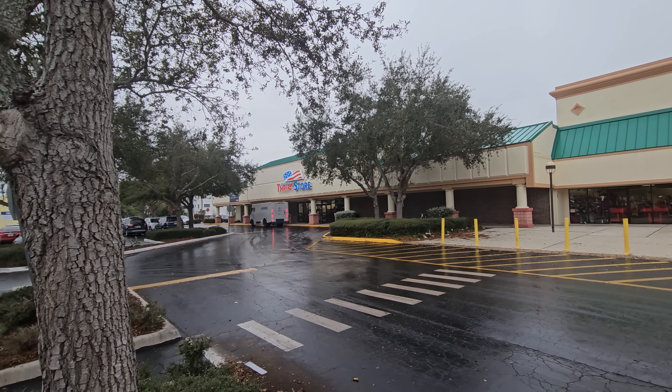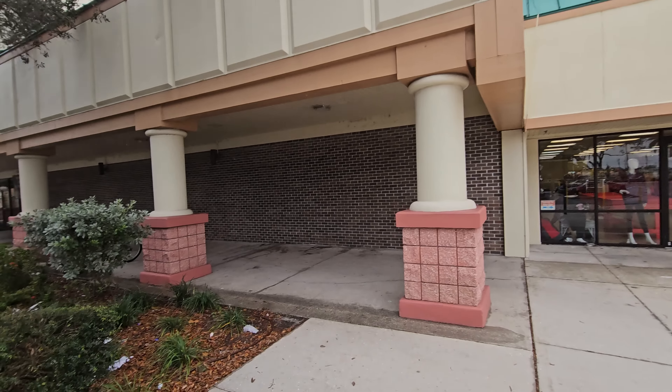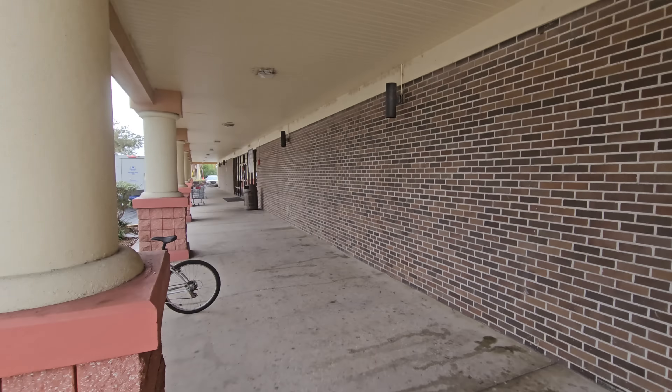Y'all have been wanting me to compare this Red, White, and Blue to the locations in Tampa. Here we go. Anything can be a hit or miss — any antique store, thrift store, anything can be a hit or miss. You just got to go and look. Hit that notification bell, click all, subscribe to my channel, thumbs up for the video. Let's go see if we can find treasures.